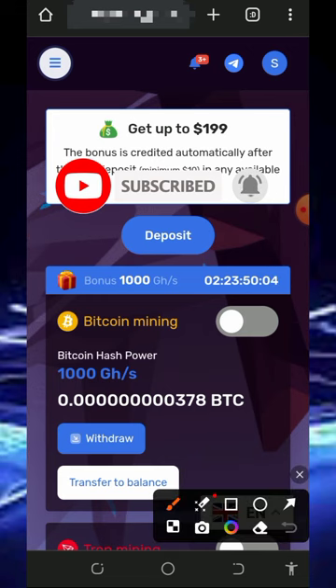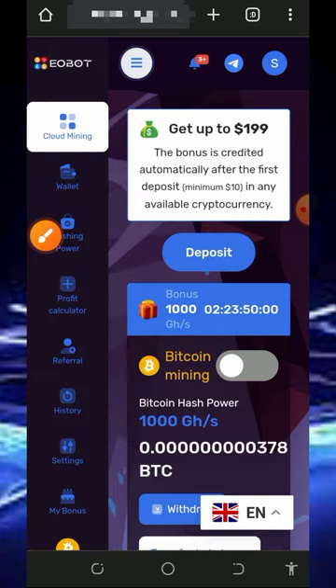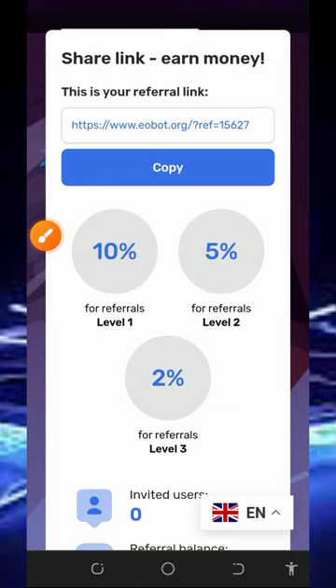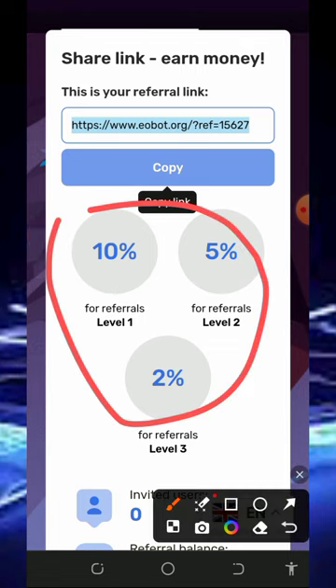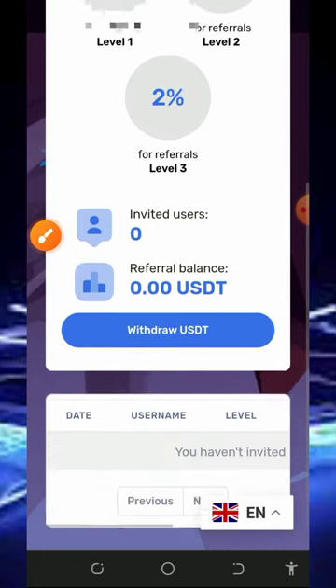You can also earn more by inviting your friends. Tap on the menu in the top left corner of the screen, then tap on the Referral button to get your own personal referral link. Copy that link and share it on social media like Facebook, Instagram, and so on. You'll earn 10% from first-level referrals, 5% from second-level referrals, and 2% from third-level referrals.